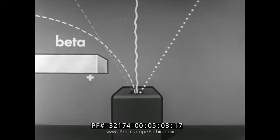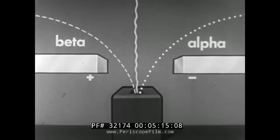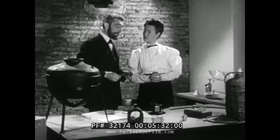As Pierre Curie had discovered, beta particles are attracted to the positive pole, proving that they are negatively charged since unlike charges attract. Alpha particles are attracted to the negative pole, proving that they are positive. And gamma rays are not deflected toward either pole — they do not behave like charged particles. Extensive studies of atomic nuclei by the Curies and others quickly created a desire to invent pictures representing atoms and their nuclei.